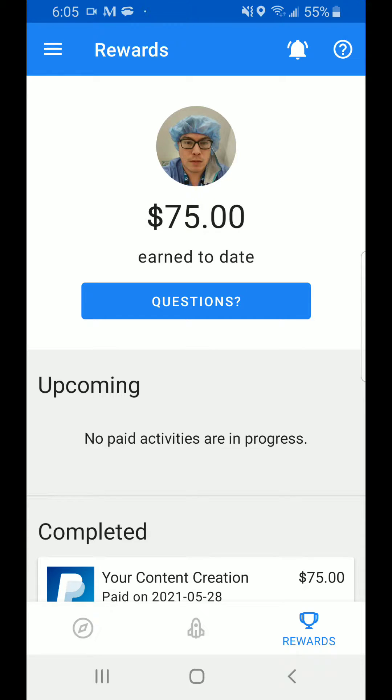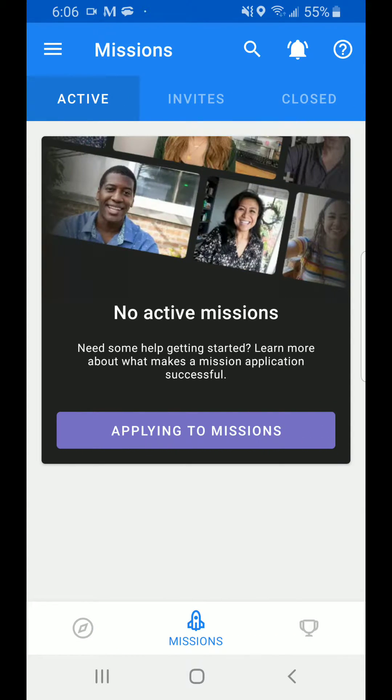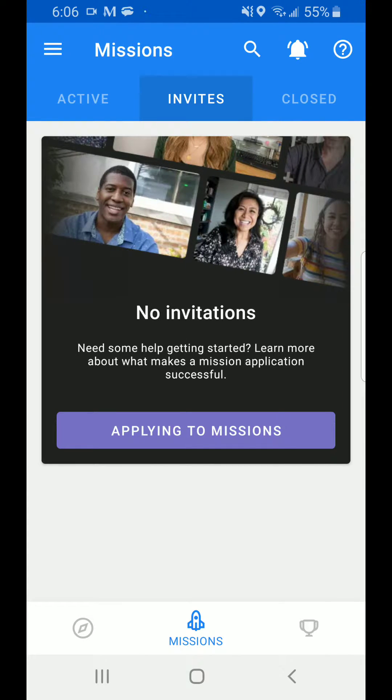So what does D-Scout actually do? You apply for missions that they send you. When you download the app, all you do is sign up for an account, enter your information and your PayPal email address. They pay you by PayPal. What they normally do is send you applications to apply for, and all you do is fill out the requirements — things like if you work, if you are married. It asks very simple qualifier questions.